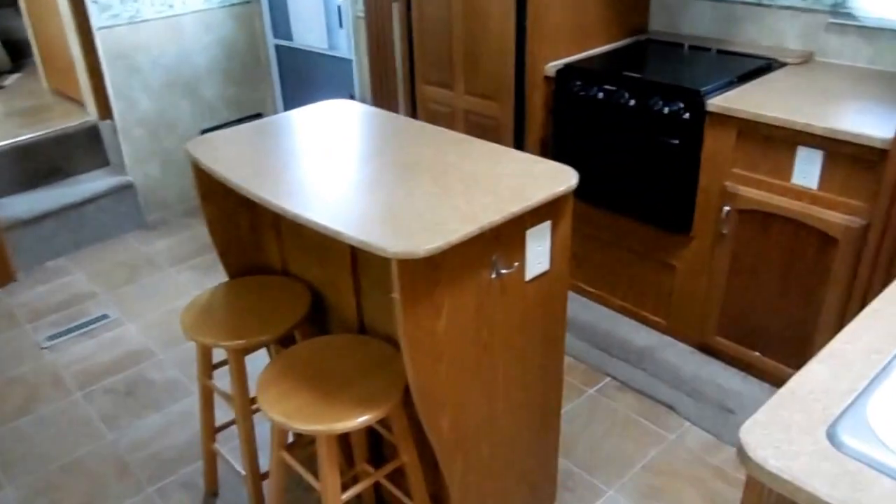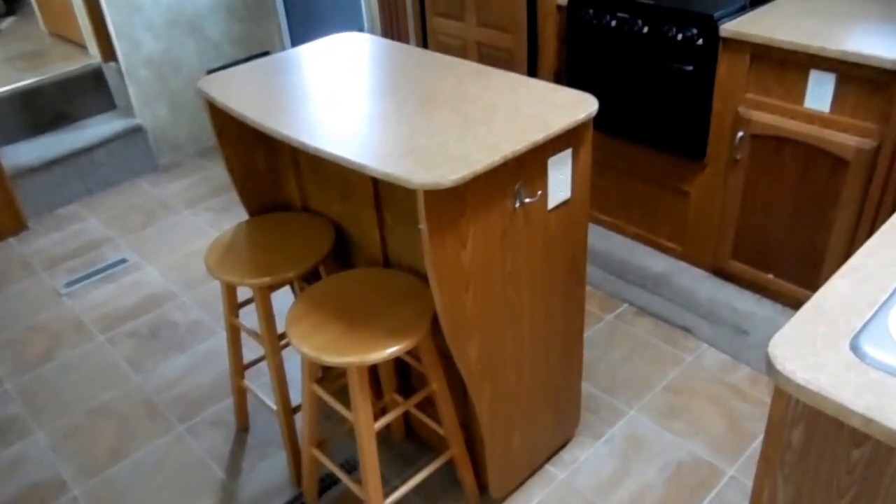Stepping inside, you've got the French door — I don't have this thing exactly level so they're a little hard to close sometimes. Stepping in here in the living quarters, great floor plan. Island kitchen — first toy hauler I've ever seen with an island kitchen.